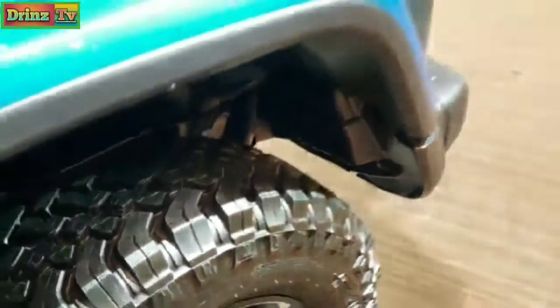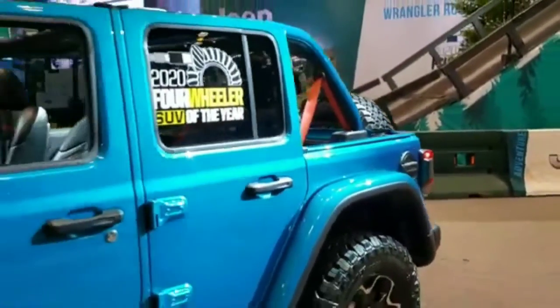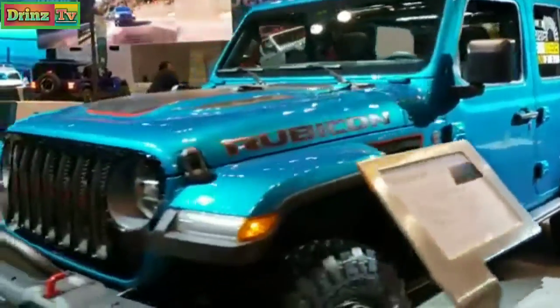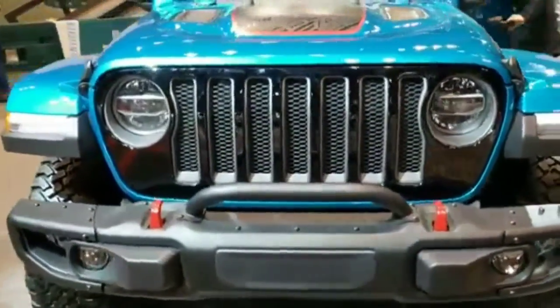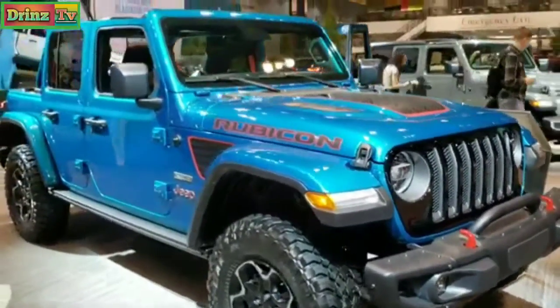There's a shred pattern on there. Now I'm going to do one more final walk around of this Jeep since there's nobody directly in my view. Very good looking Wrangler. Once again, the 2020 Jeep Wrangler Unlimited Rubicon Recon Package.